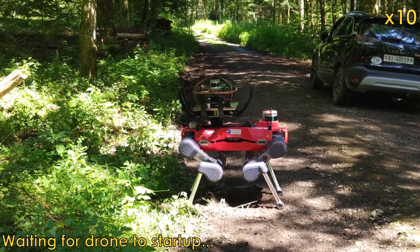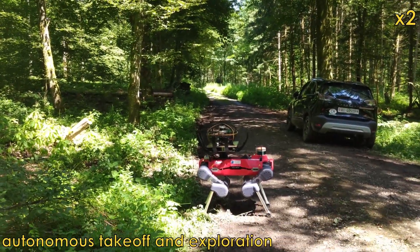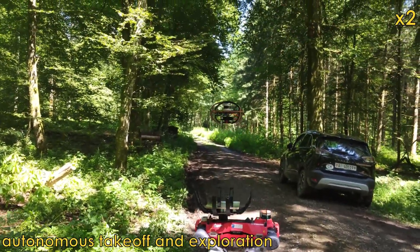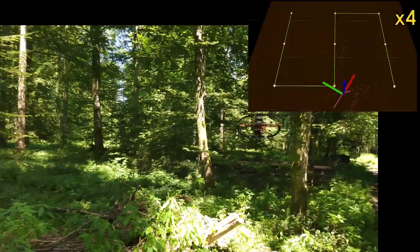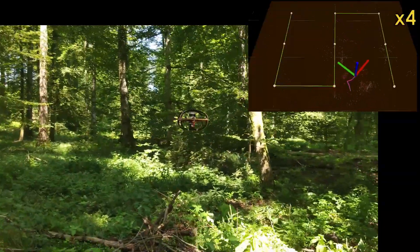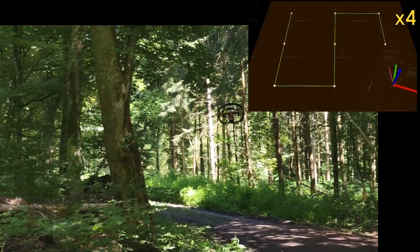The goal of the project is to enable autonomous robot navigation, exploration, and mapping, both below and above the canopy, to create a data pipeline that can support and enhance foresters' decision-making systems. Specifically, this video focuses on the under-canopy deployment of autonomous aerial robots.